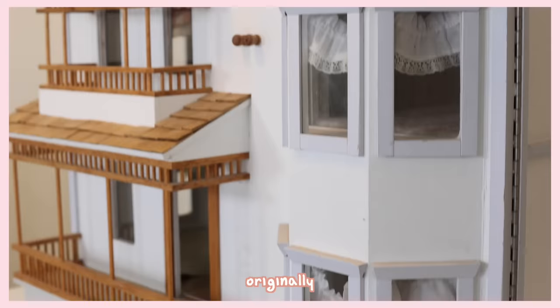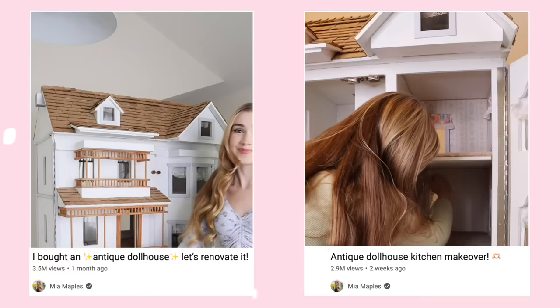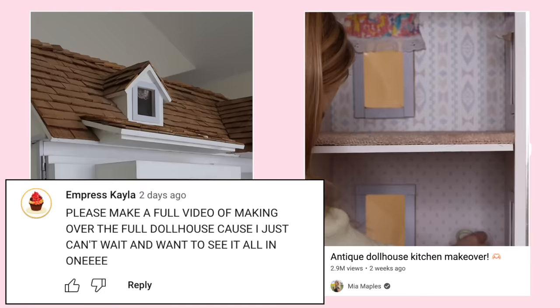Hi everyone! So today we are doing a very exciting video. Originally when I bought this dollhouse, the idea was I was gonna renovate it completely over on shorts. Maybe you have seen the first two. But ever since I posted about it, you guys have been flooding the comments asking for a full-length video on it.